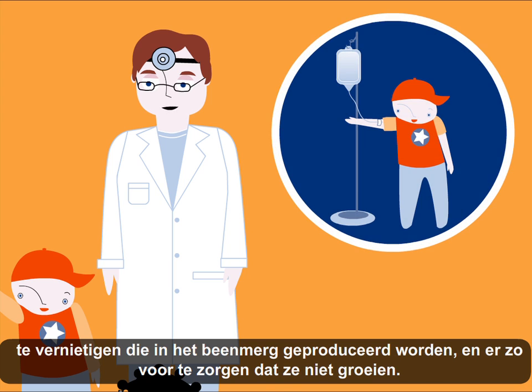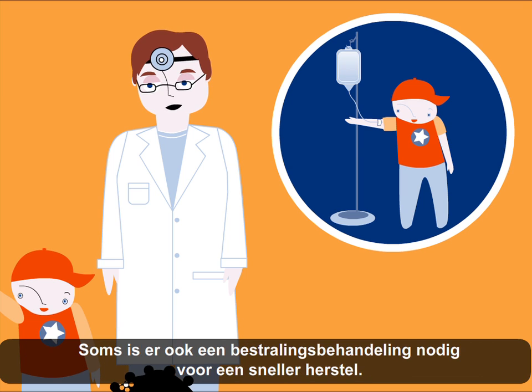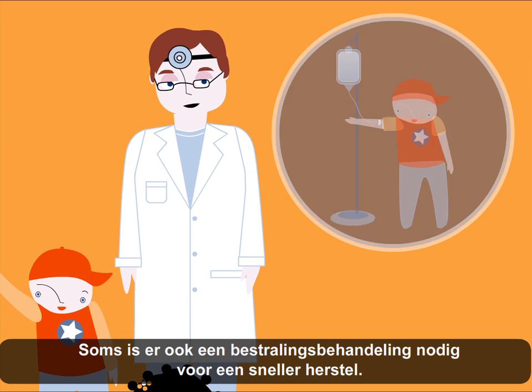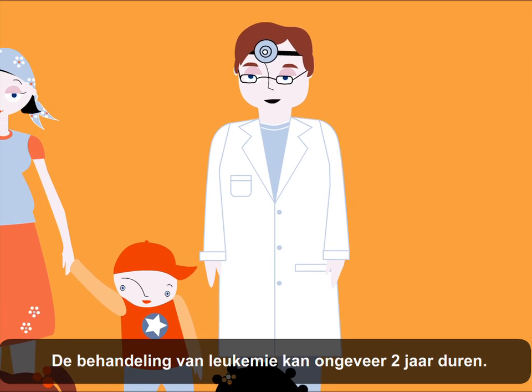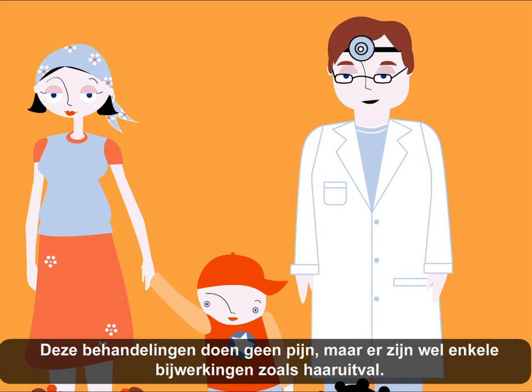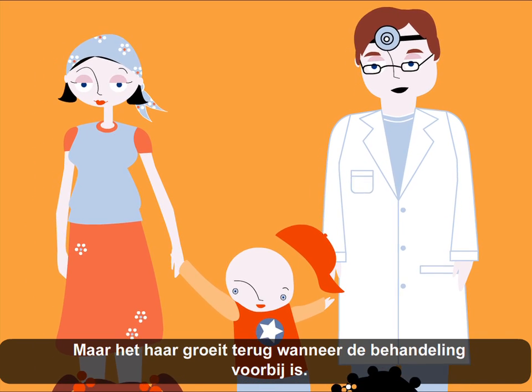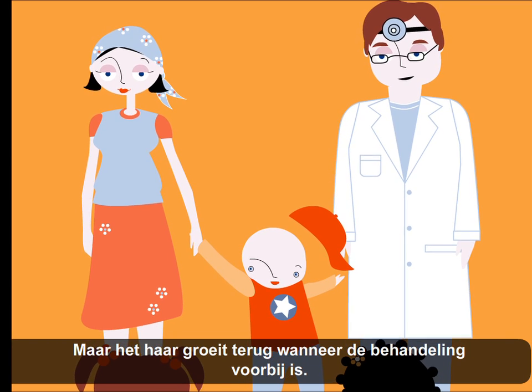In chemotherapy, it is the doctors who decide the types of medications and for how long they are administered. Sometimes it is necessary to have radiotherapy as well, so there can be a speedier recovery. A leukemia treatment can take up to two years. John will have to continue going to the hospital until he is completely cured. These treatments don't hurt, but there are some side effects like hair loss. However, hair does grow back after treatment ends.